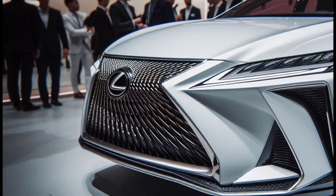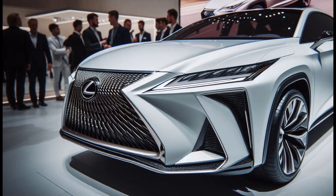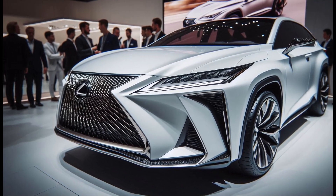Combining sedan luxury with SUV capability, over five generations the RX has continued to evolve, offering the perfect combination of comfort, technology, and performance.